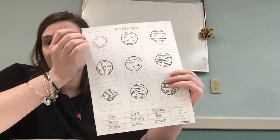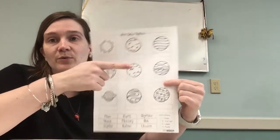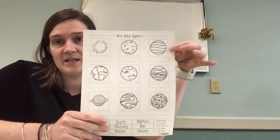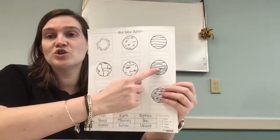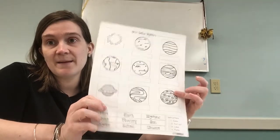So this one is obviously not a planet — this is our sun. Then they kind of go in order. We already talked about the first two planets the other day: Mercury and next is Venus. This one here is going to be Earth. Then Mars, Jupiter, Saturn, Uranus, and then Neptune.